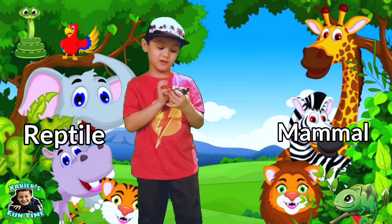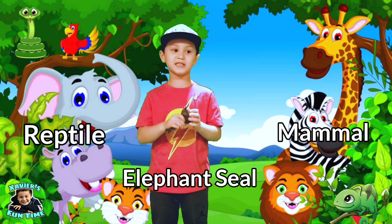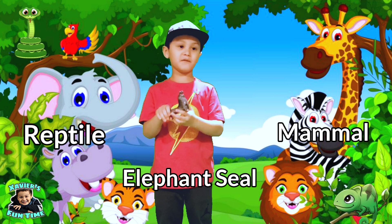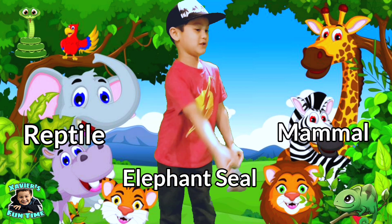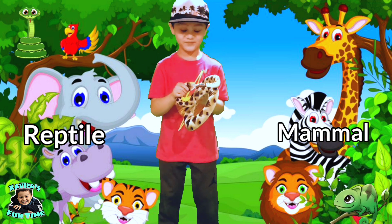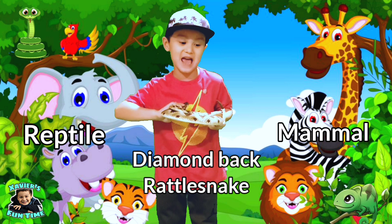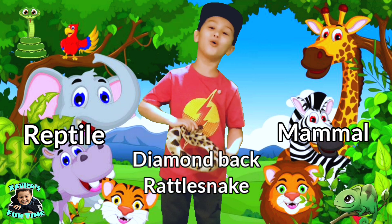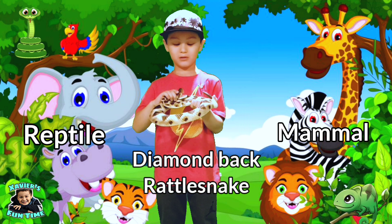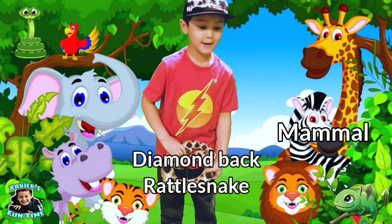This is an elephant seal. Mammal or reptile? Yes guys — elephant seals are mammals. This is a diamondback rattlesnake. Mammal or reptile? Yes — diamondback rattlesnakes are reptiles.